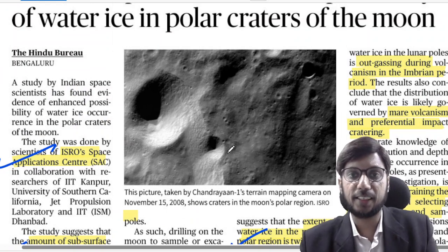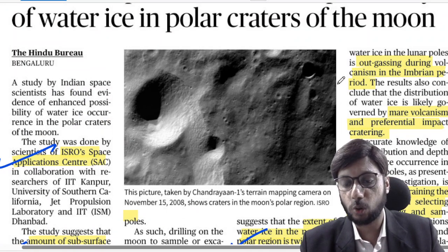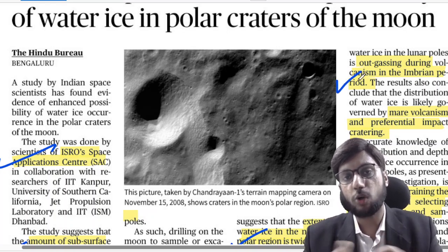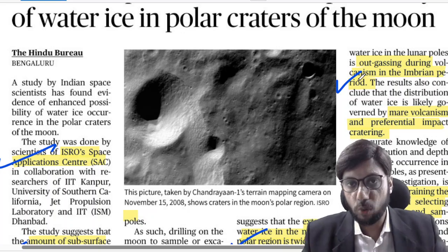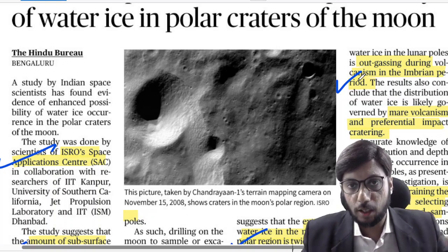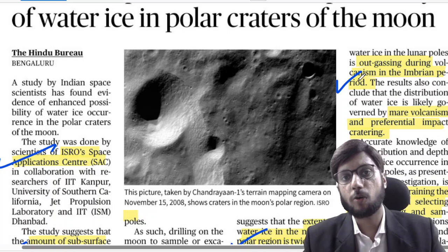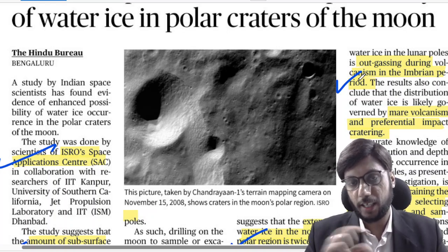Where is the ice coming from — what is its origin? Its origin is outgassing. When there was volcanic eruption in the early period of the Moon's formation, there must have been a significant amount of water that got lodged in these subsurface areas.